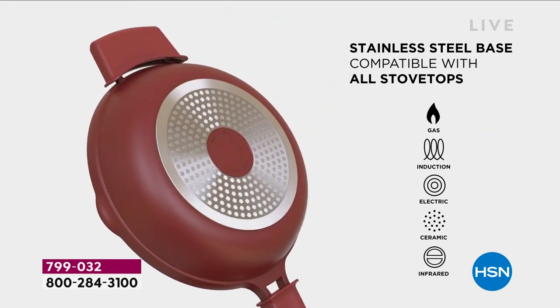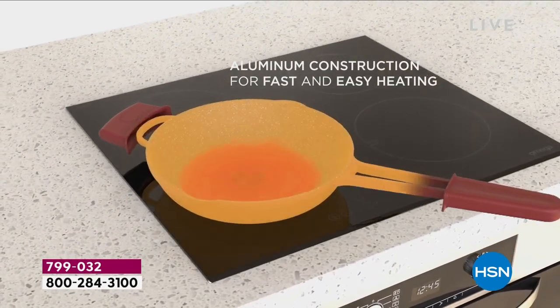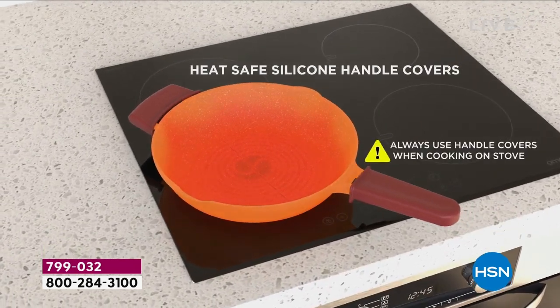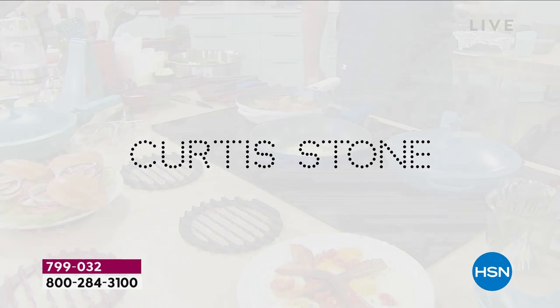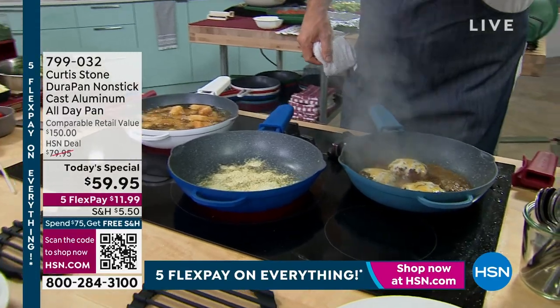Because of that, you can cook on induction. That stainless steel disc is very important. It's the healthiest way to cook, the safest way to cook, the most cost-effective way to cook. So many people either have induction right now or will be getting it at some point in the future.